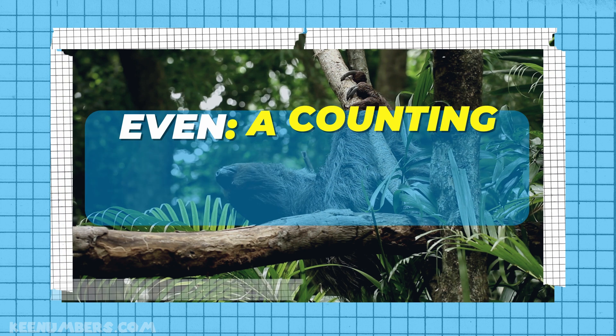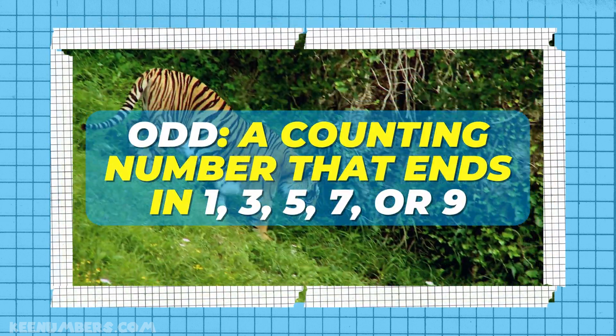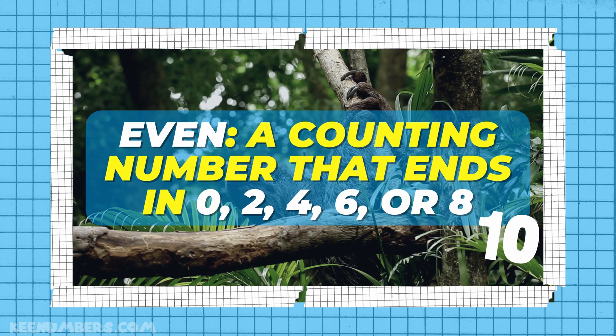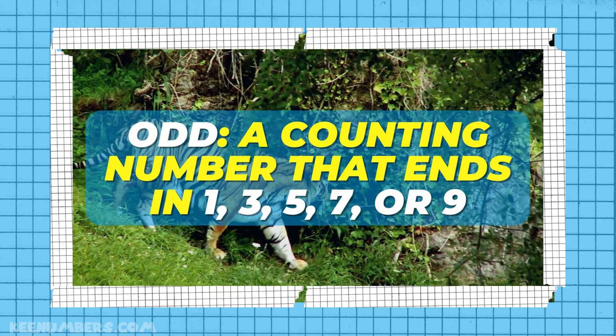Here we go. 2, 4, 6, 8, and 10 — those are the evens, my friends! 1, 3, 5, 7, 9 — odd numbers are odd all the time. 2, 4, 6, 8, and 10 — those are the evens, my friends! 1, 3, 5, 7, 9 — odd numbers are odd all the time.